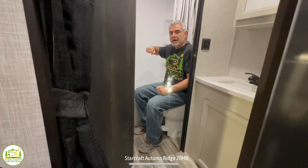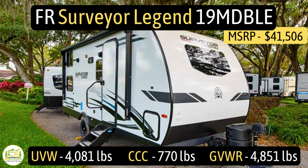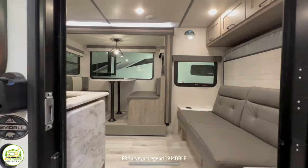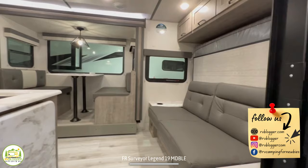This travel trailer is the Forest River Surveyor Legend, model number 19MDBLE. It has an unloaded vehicle weight of 4,081 pounds, a cargo carry capacity of 770 pounds, for an overall gross vehicle weight rating of 4,851 pounds. The hitch weight is 470 pounds. It measures in at 23 feet 7 inches long and it can sleep up to 7 people.